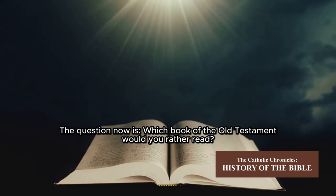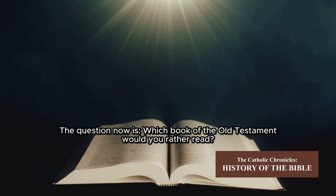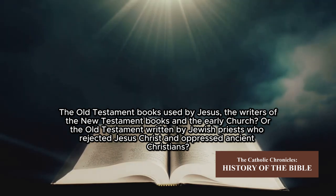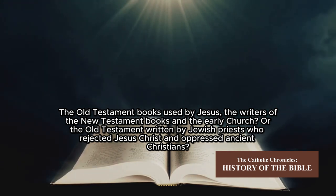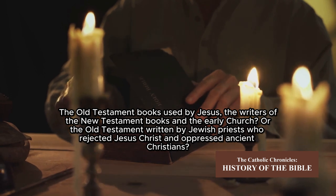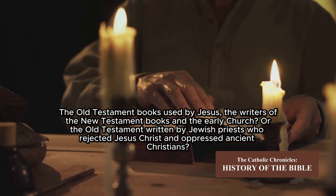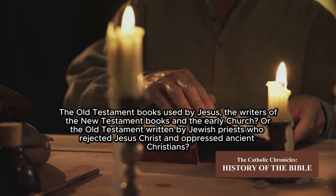The question now is: which book of the Old Testament would you rather read? The Old Testament books used by Jesus, the writers of the New Testament books, and the early church? Or the Old Testament determined by Jewish priests who rejected Jesus Christ and oppressed ancient Christians?